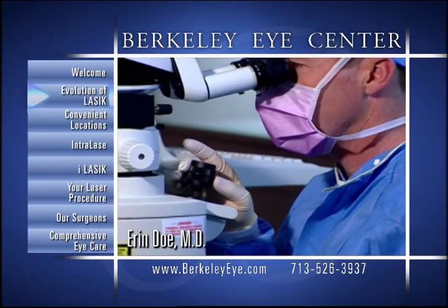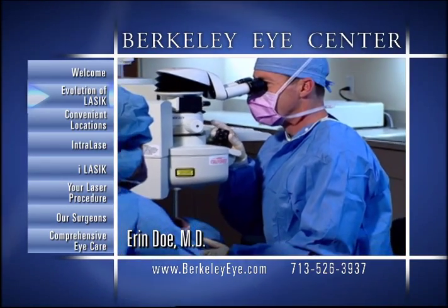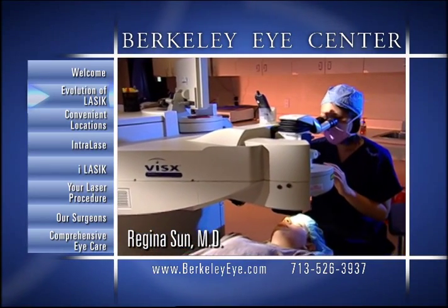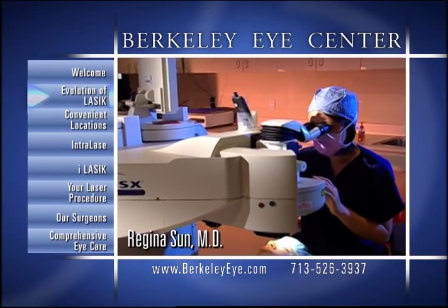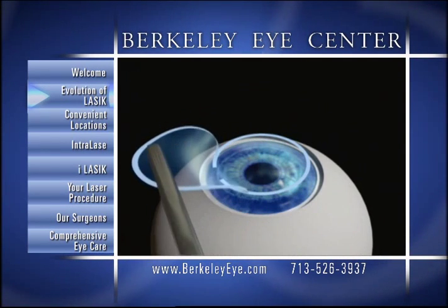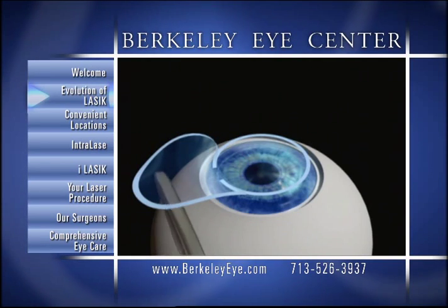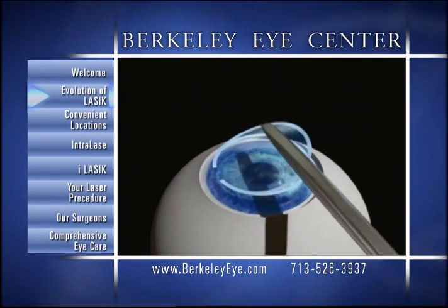LASIK is a well-known and proven laser procedure used to correct myopia, nearsightedness, hyperopia, farsightedness, and astigmatism. It is performed by making a thin flap on the outer layer of the cornea, under which an excimer laser is used to reshape microscopic amounts of corneal tissue.